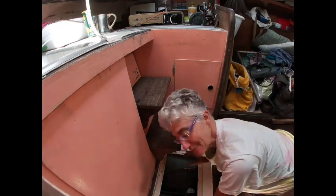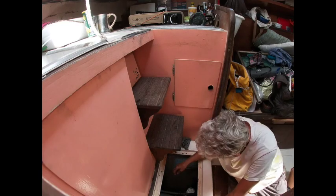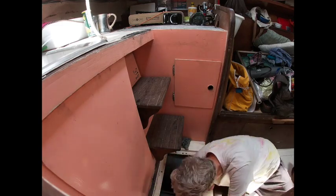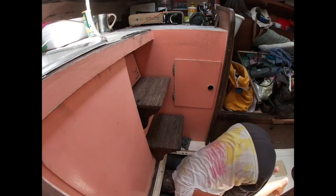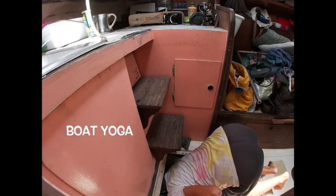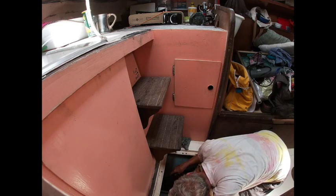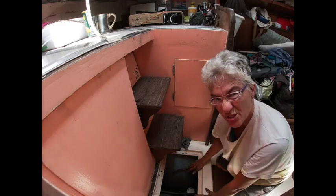I'm a little scared, but there's nothing scary down there — it's just the bilge. Let's see if I can reach it. And I cannot reach it. Oh, it's gross down there. I don't like it.